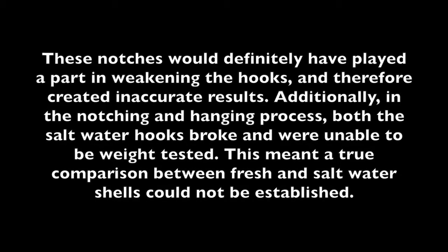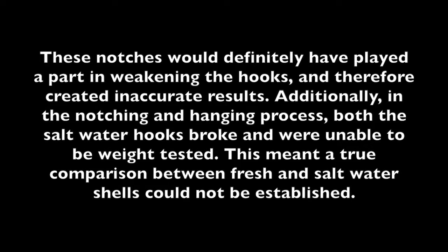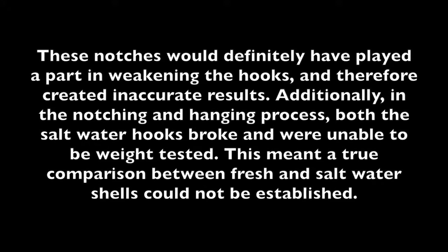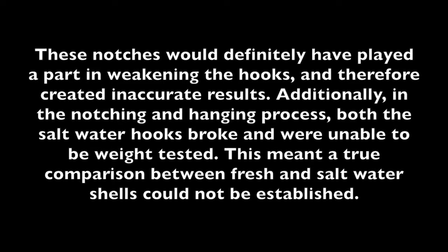These notches would definitely have played a part in weakening the hooks and therefore created inaccurate results. Additionally, in the notching and hanging process, both the saltwater hooks broke and were unable to be weight tested. This meant a true comparison between fresh and saltwater shells could not be established.